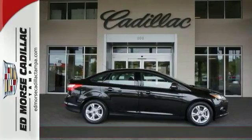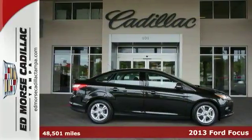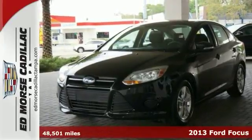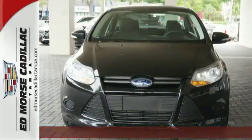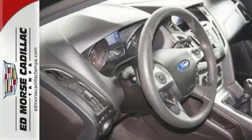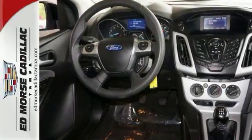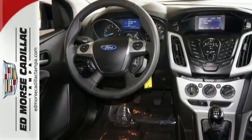Digital odometer and traction control are all part of the complete package with this 2013 Ford Focus SE. Traction control allows your vehicle to accelerate smoothly even on a slippery surface. The digital display presents a clear, easy-to-read overview of your vehicle's functions.